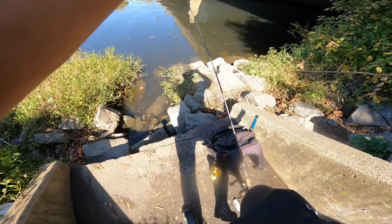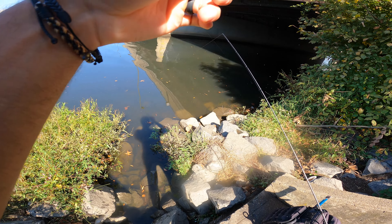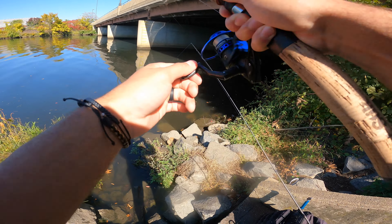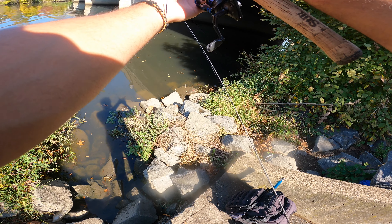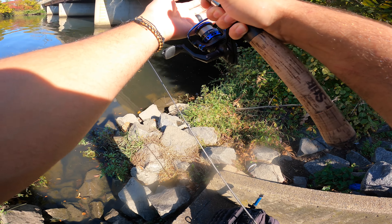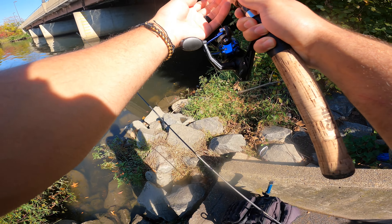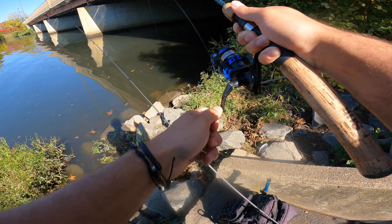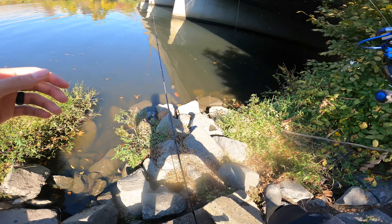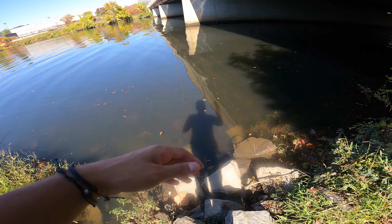Bite, bite, bite, bite! All right guys, we got a fish on. Here we go — first fish of the day. What might this be? He's strong. I have a feeling it's a catfish just from the way it's fighting. I have a six-pound line on, so we're going to have to play this guy. I'm just trying to get him to the surface to see what he is. It's a cat, guys! Good old catfish.